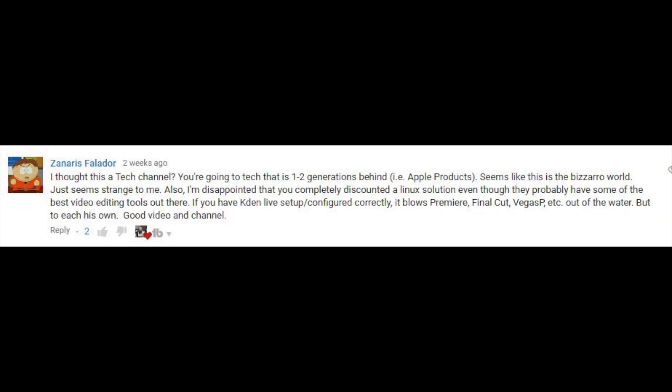The next question is really more of a statement from Zeneros Faldor, who writes: 'I thought this is a tech channel. You're covering tech that's one to two generations behind, like Apple products — seems like a bizarre world.' He also says he's disappointed I've completely discounted Linux, even though it may have some of the best video editing tools out there, claiming Kdenlive configured properly blows Premiere, Final Cut, and Vegas Pro out of the water.